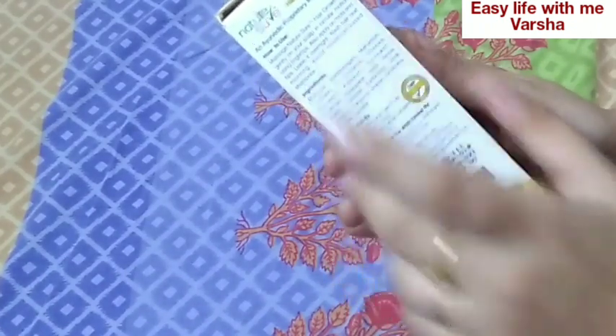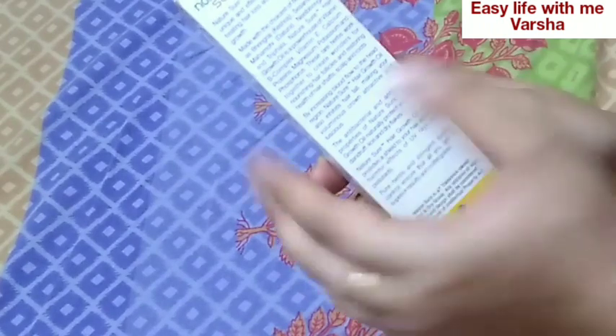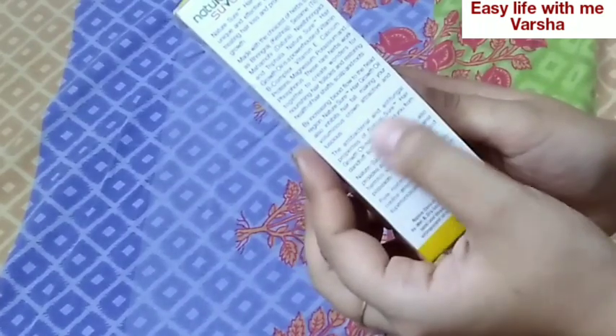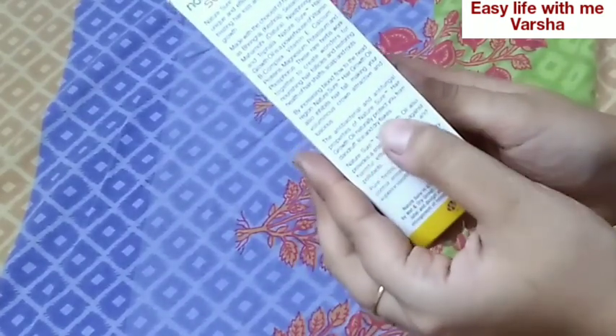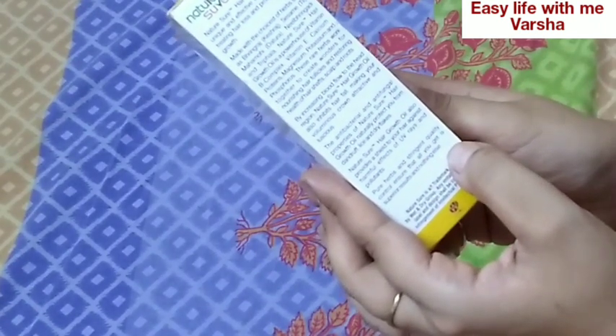The MRP is ₹339. The ingredients include Bhringraj, Neel Brindy, Balmoini, and Trifla — there is a long list of natural ingredients. This hair growth oil is a powerhouse of Vitamin B, E, calcium, protein, magnesium, potassium, and phosphorus. It is a blend of many herbs — a mixture of several beneficial oils.